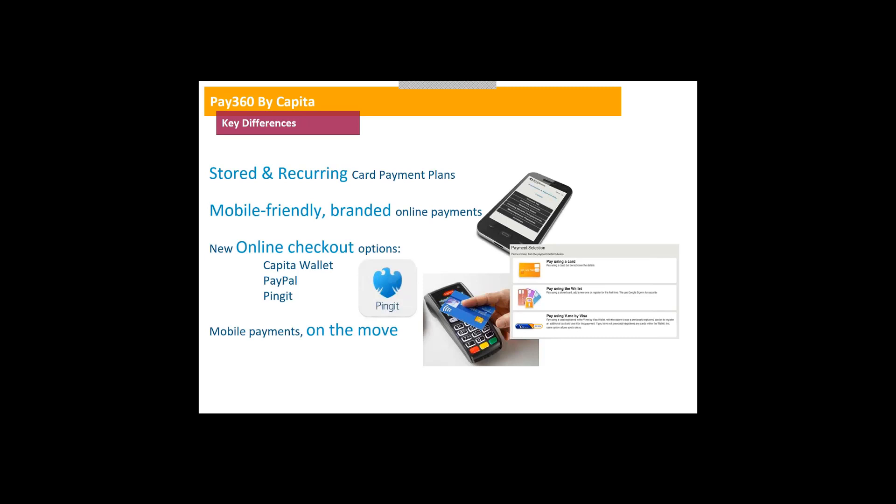The key differences are: stored and recurring payment plans — live now, already in use by customers, and seeing a lot of benefit. All our online presence is mobile-friendly and can be fully branded, so if you want your card payment pages to match your core website exactly, we can do that — it helps tenants feel safe knowing the payment is going to the right people. We can also provide a more generic white-label style site if preferred. As the market matures and new e-technology comes online, we can build those into our payment pages.